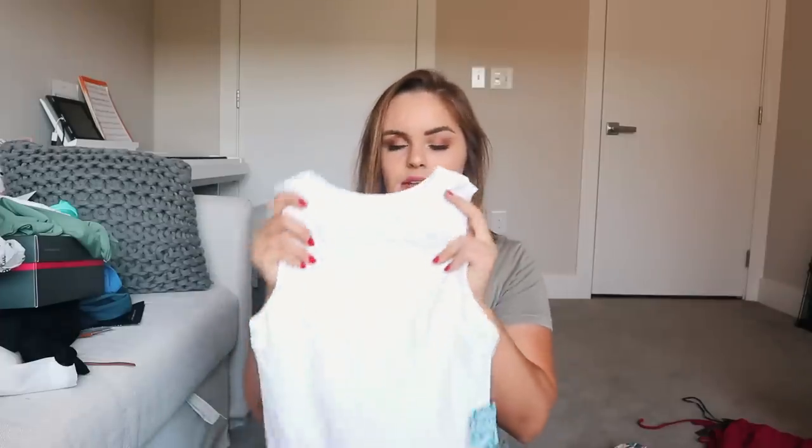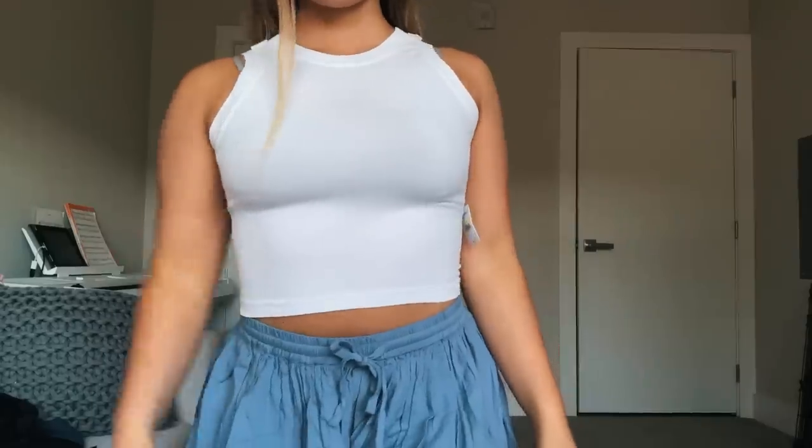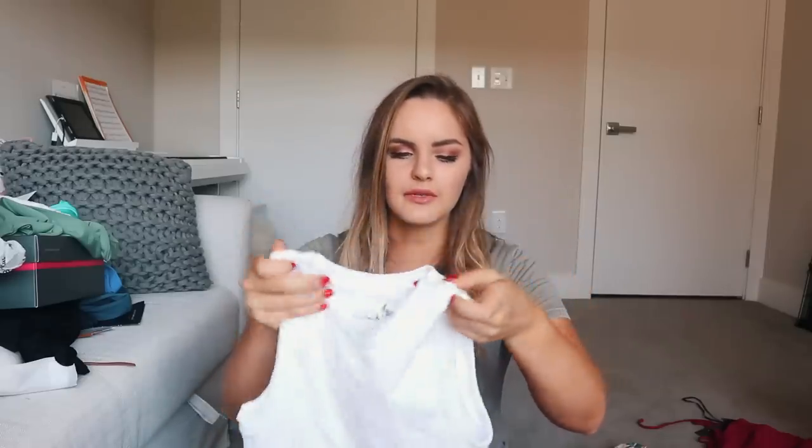Next is this Intimately Free People crop top. I think you're supposed to wear it without a bra, but I definitely did not get that when I tried it on. I wanted it to be a cute layering piece — a simple neutral shirt I could tuck into jeans, shorts, or a skirt. But it was not what I was expecting. It feels really soft but it's just not doing it for me, so this is gonna go back.